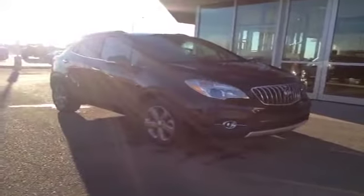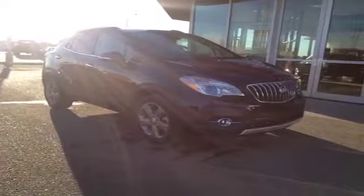And once again this is our 2014 Buick Encore all-wheel drive. Come on down to Davis Buick GMC in Medicine Hat and check it out.